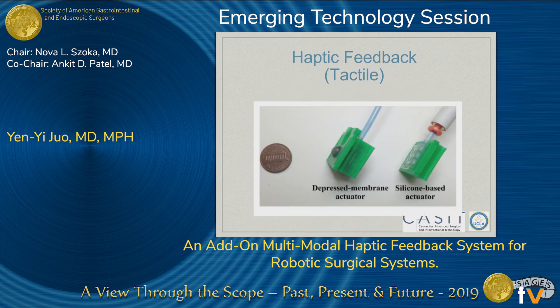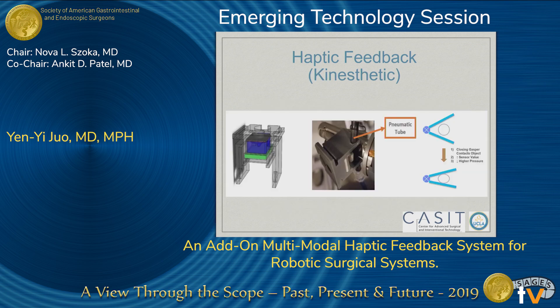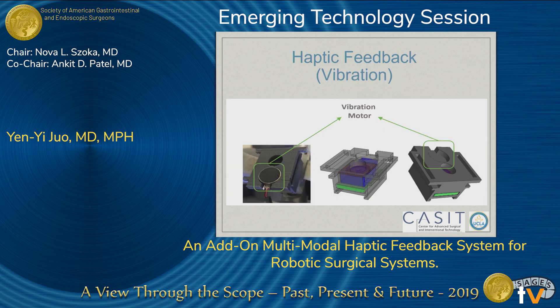The reason our system is called a multi-modal system is because there are three types of feedback we can currently provide. The first is tactile feedback comprising little pneumatic balloons at the tips of the surgeon's fingertip. The second is kinesthetic feedback, which is a pneumatic tubing placed in between the finger pieces on the surgeon's console, simulating the resistance felt between the jaws of the robotic instrument. The third is a vibration motor, which gives binary feedback as a warning signal when the force detected exceeds certain preset threshold values.